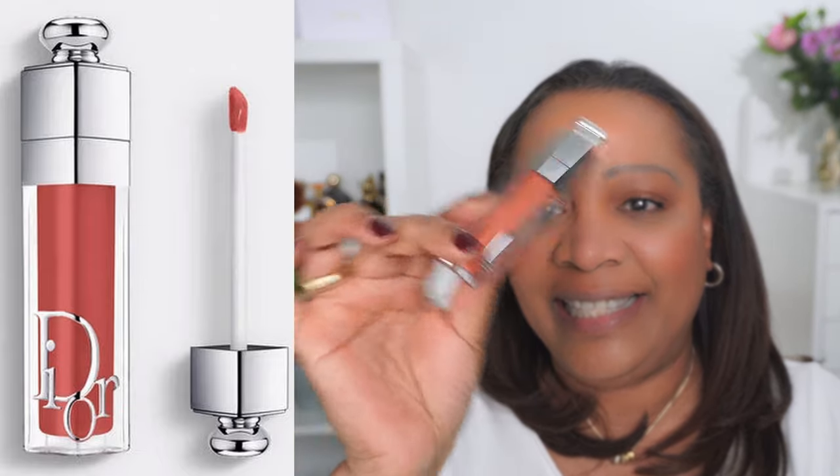First up it is the Dior Lip Maximizer. This is the new lip plumping gloss. It is supposed to give maximum hydration and also a lip plumping effect which is long term. I am all for this. I got this in the color Intense Cinnamon, it is color 039.